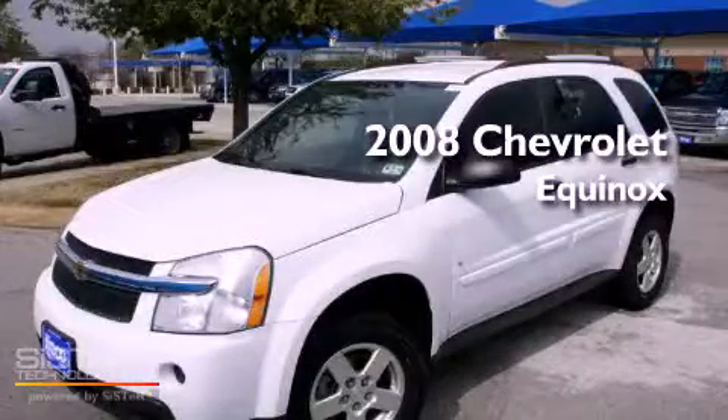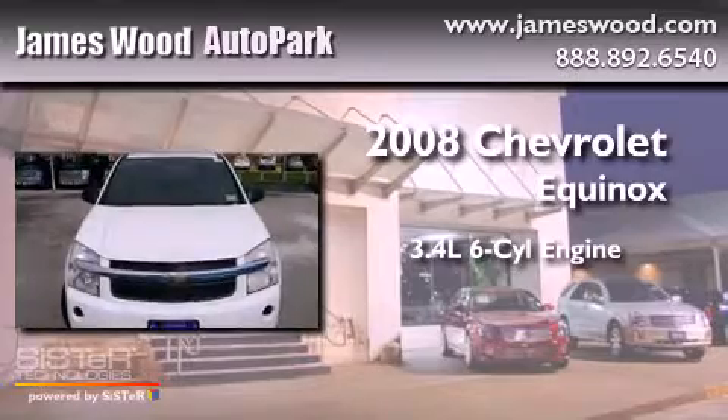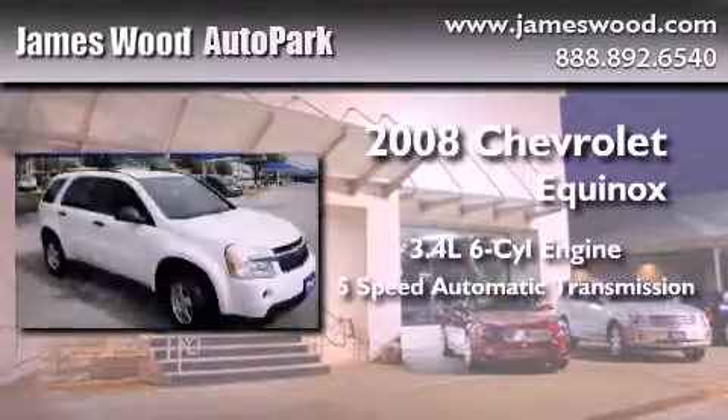This is a 2008 Chevrolet Equinox. It has a 3.4-liter six-cylinder engine and a five-speed automatic transmission.